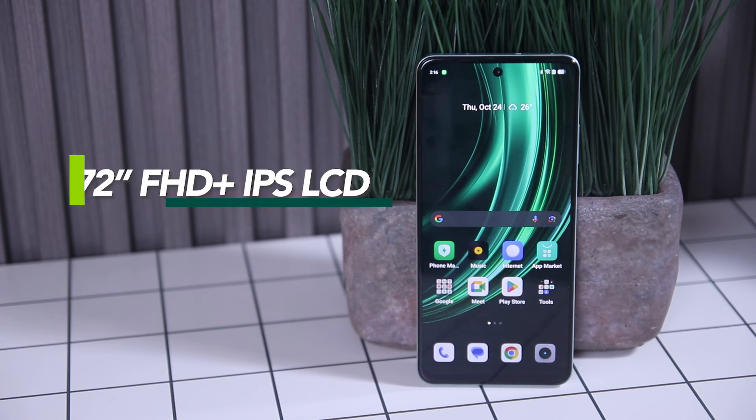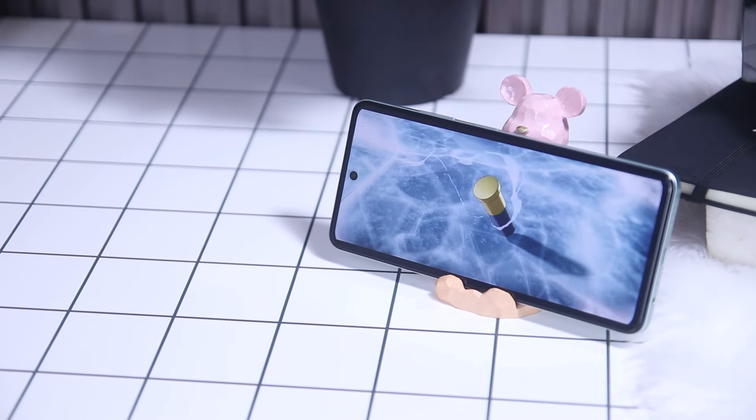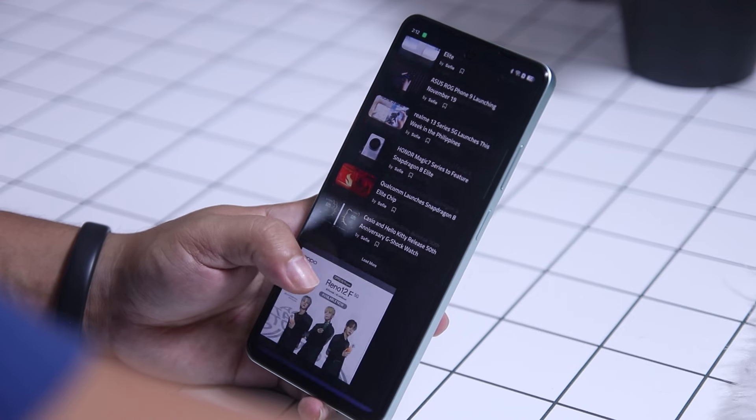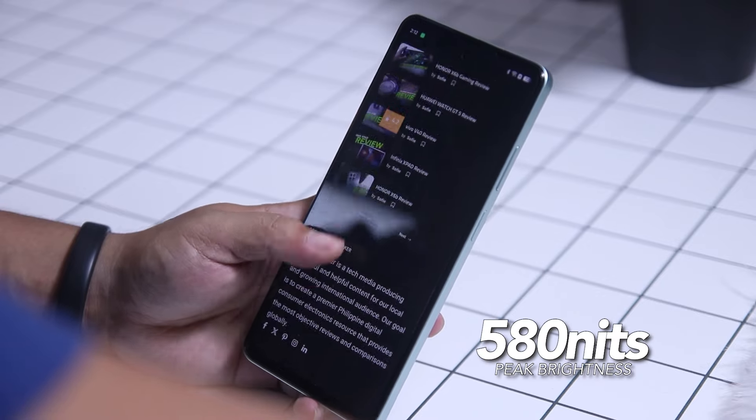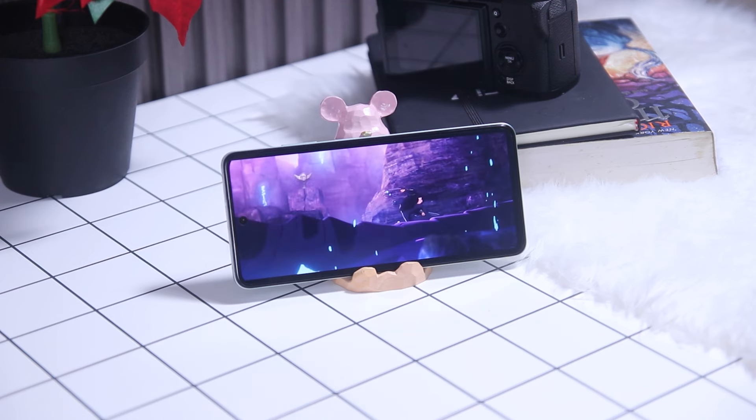Switching to its display, the Realme 13 5G features a 6.72-inch Full HD Plus IPS LCD screen with a 120Hz refresh rate and a resolution of 1080 by 2400 pixels. For entertainment, even though it is not an AMOLED display, it still offers decent viewing angles and vibrant colors. The bezels around the device are also thin. Using it for multimedia consumption offers impressive quality. However, it is not the best for outdoor use since it only has a peak brightness of 580 nits — you can still see most of the display, but you'll struggle a bit especially in direct sunlight.